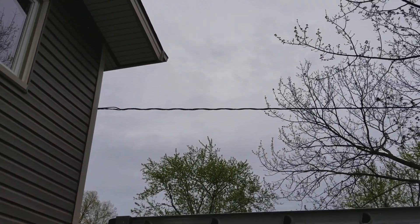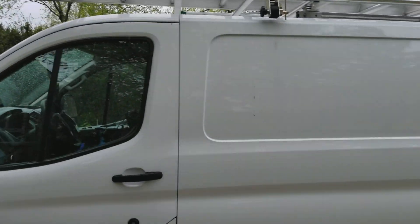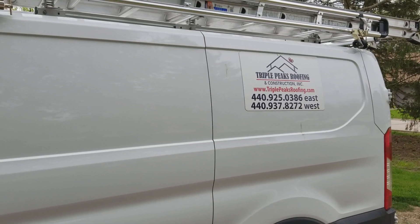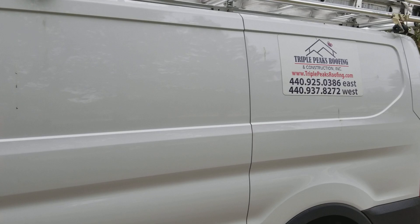So these really do work. They bring the natural light into the home. That's what we're looking to do. You can call Jeff at Triple Peaks Roofing and Construction at 925-0386. See you next week. Thanks.